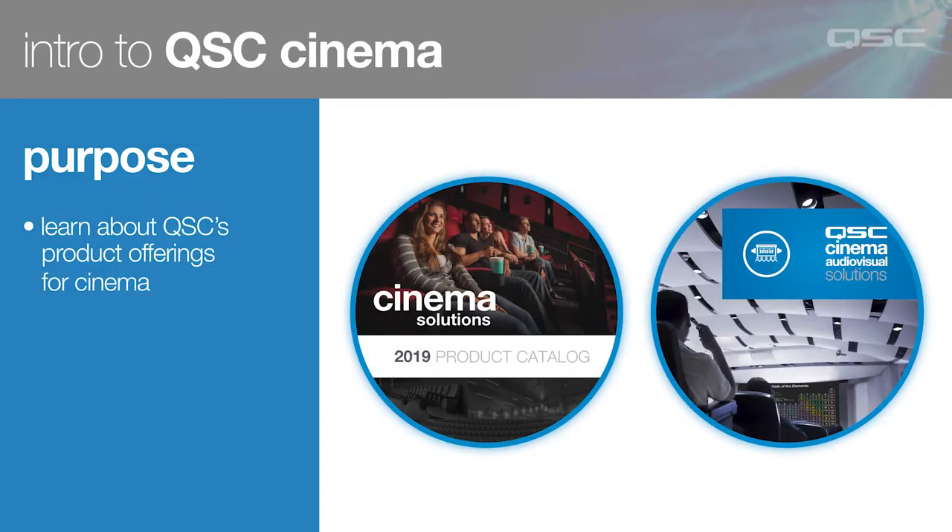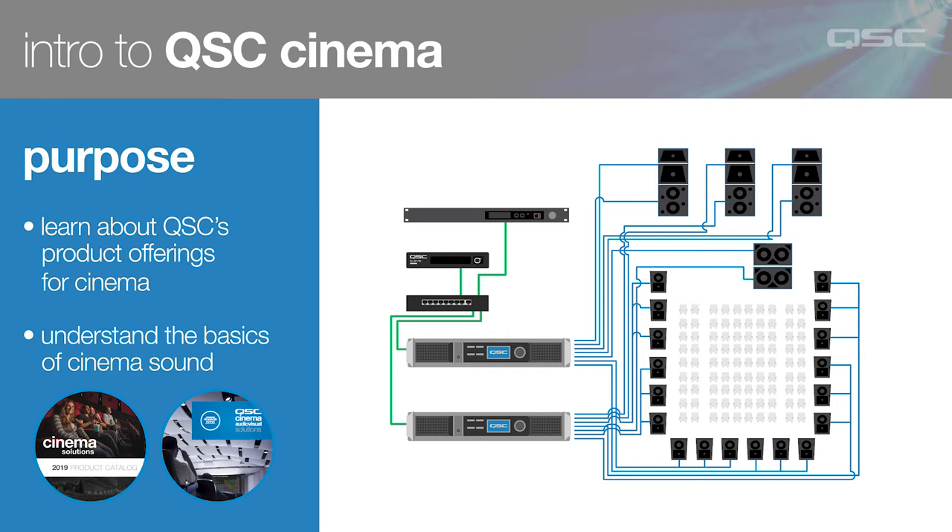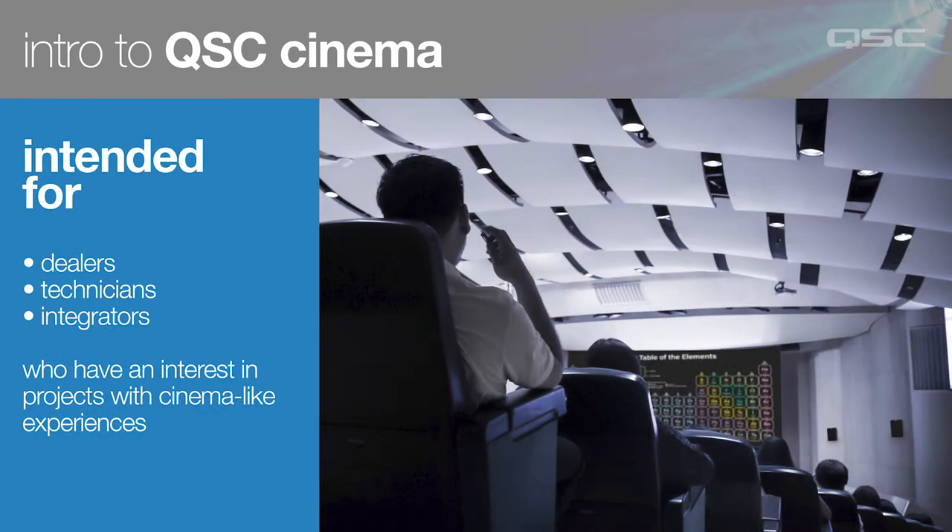The purpose for this series is to give you some basic information on the wide product offerings that QSC has in the cinema world, as well as a look at the nuances that make cinema sound so incredible. It's primarily for dealers, technicians, and integrators who may be new to QSC's cinema portfolio and would like to be able to deliver the QSC cinema quality experience in a space that isn't a commercial first-run movie theater.